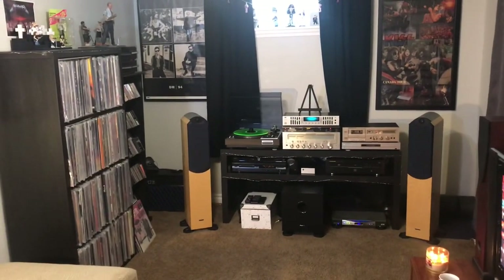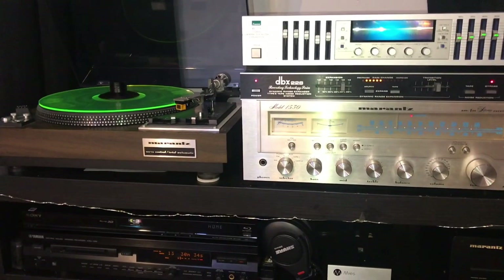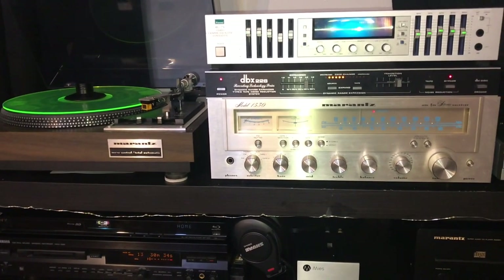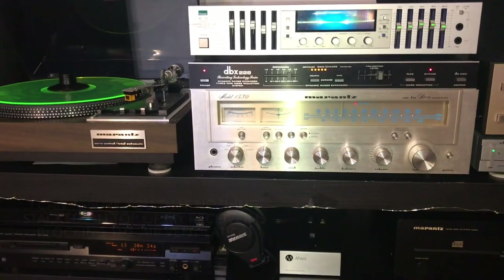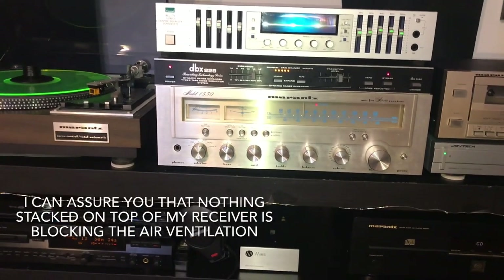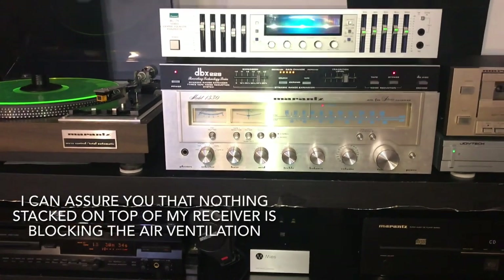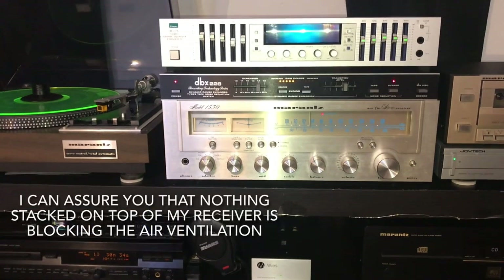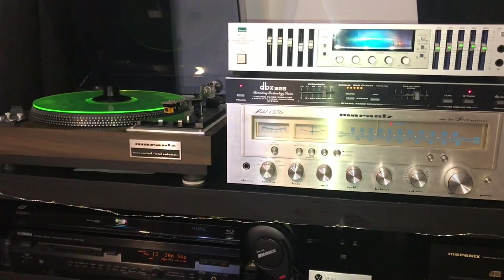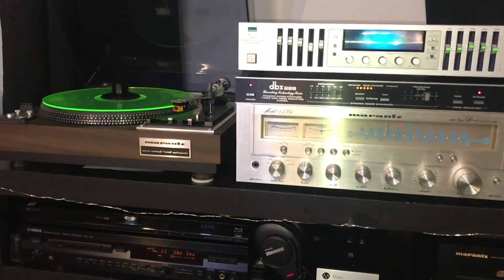Now we're going to take a cut and have a look at this area over here. This is my stereo setup for 2021 — or until I get a bug and have to start swapping things out again, because I'm so bored because of COVID. Having said that, right now this is probably the best sounding system I've had in a long, long time, maybe ever. There are a couple of things that are the same from before — two static pieces that will always remain in my system.